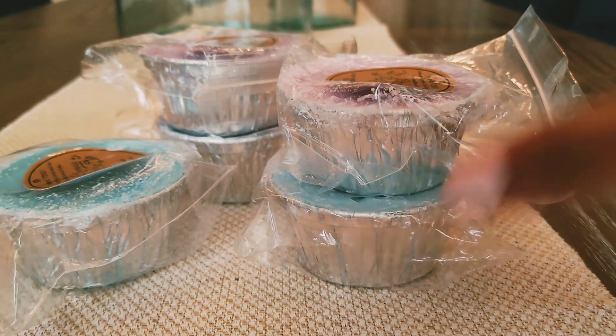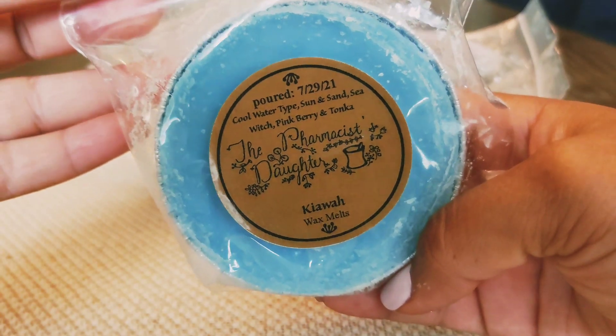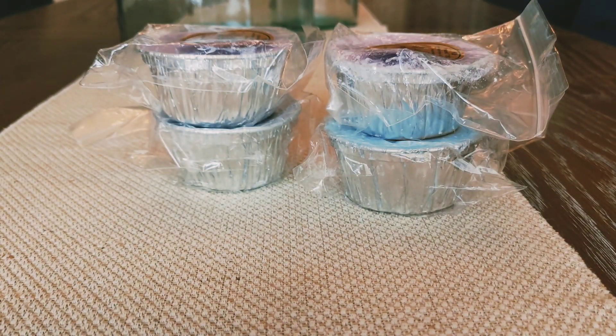I got five soufflés. The first one I have here is Kiwa. This is Cool Water Type, Sun and Sand, Sea Witch, Pinkberry, and Tonka. This smells really good. Cool Water was a big thing when I was in high school — I went to high school in the 90s. So that scent is very nostalgic for me. You can definitely smell it in here, but it's blended so well that everything is kind of standing on its own and smelling really, really good. I really like that one.